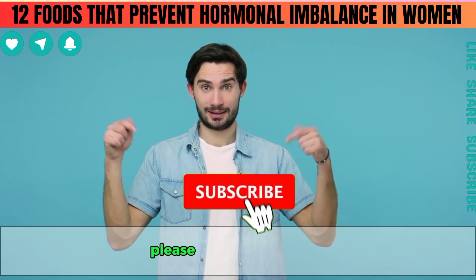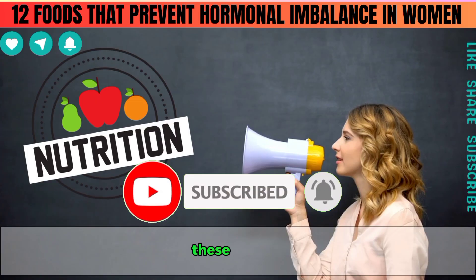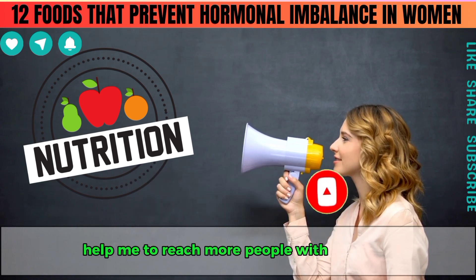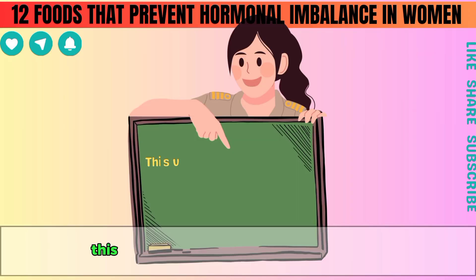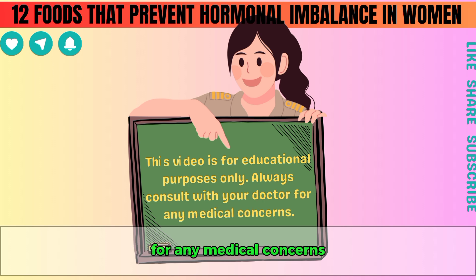Before we get started, please hit the like button, subscribe and turn all notifications on. These actions help me to reach more people with nutrition and health tips. This video is for educational purposes only. Always consult with your doctor for any medical concerns.